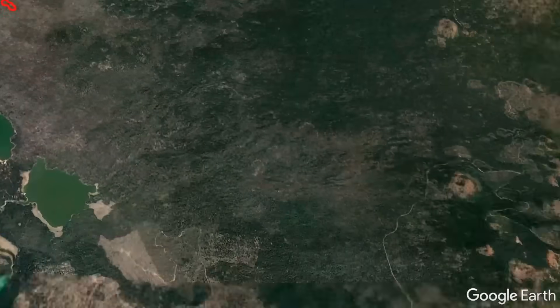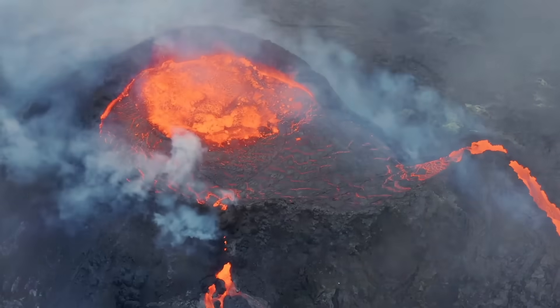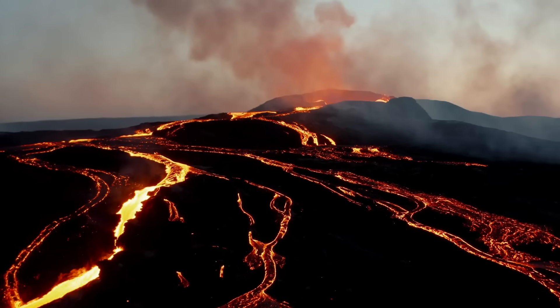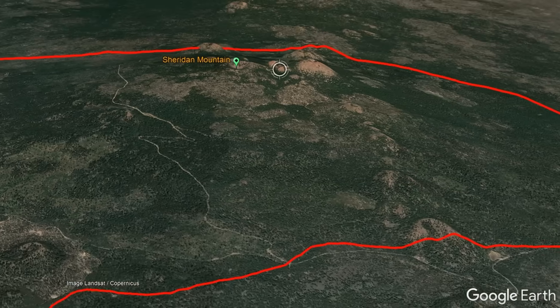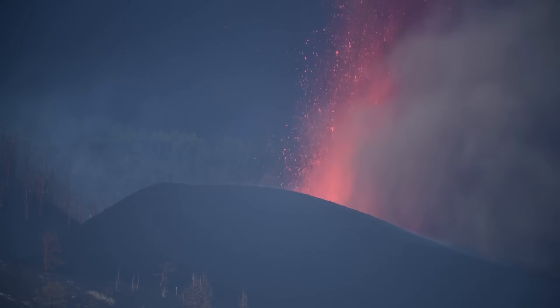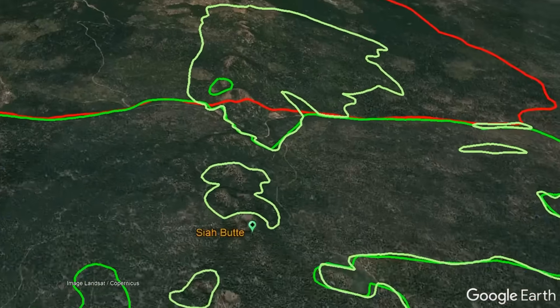The next eruption occurred six and a half miles to the southeast, producing the beginnings of a small shield volcano. Several eruptions occurred over the next 1,000 years, building Sheridan Mountain. Between 14,000 and 12,000 years ago, more than a dozen separate eruptions formed scattered cinder cones, some of which erupted on top of Sheridan Mountain.